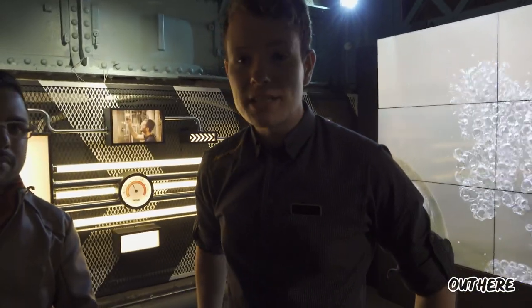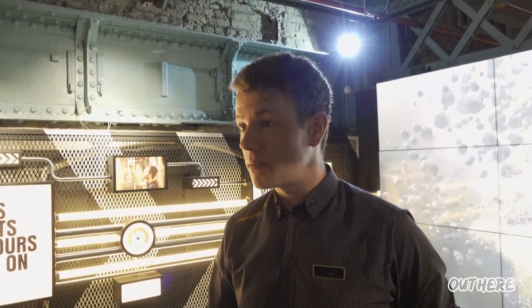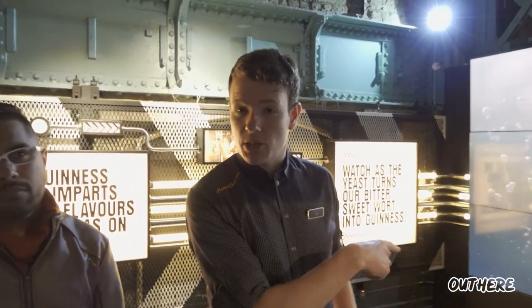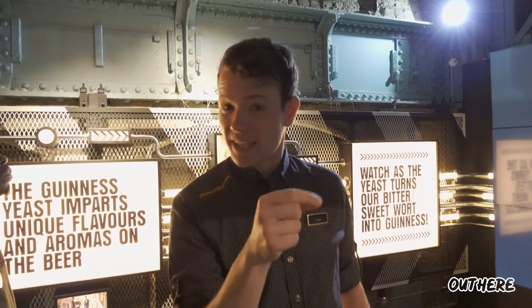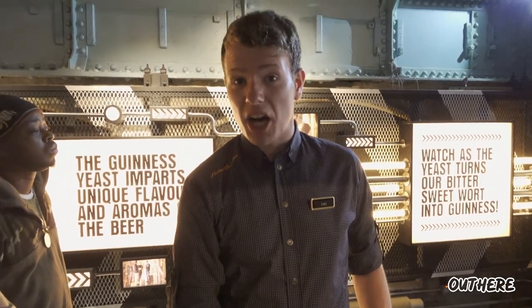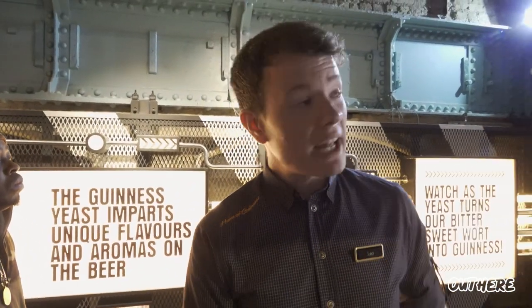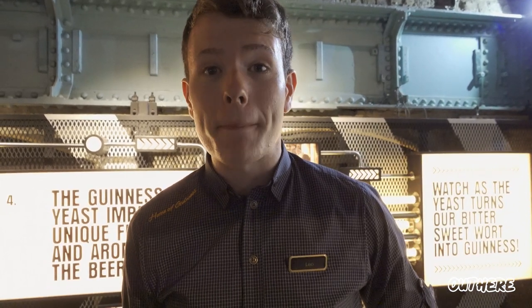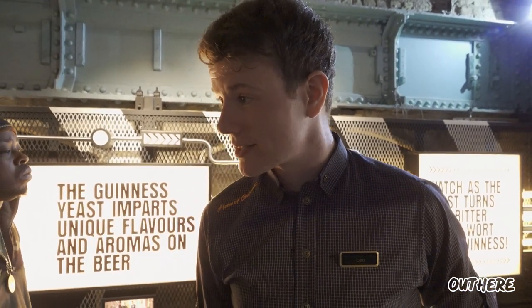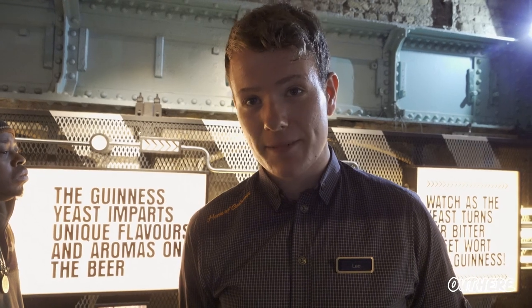We send the wort to the kettle and boil it for one hour, adding our hops during the boil. After an hour we allow it to cool to about 18 degrees Celsius, then add in our yeast. The yeast eats the sugar, produces alcohol and carbon dioxide, and also flavors our beer. After only 64 hours we have what's known as a green beer, which we then send to the maturation vat for six days — today all stainless steel, but up until 1955 it was all American white oak. After six days it's bottled, canned, kegged, and ready for drinking.